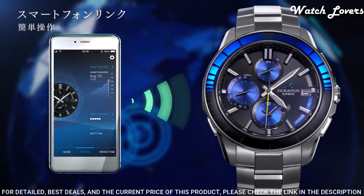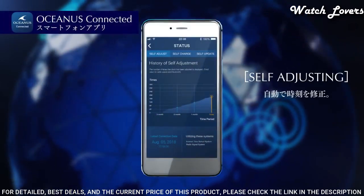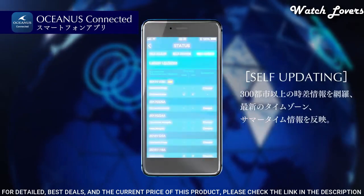The following features are equipped: radio controlled, glowing hands, glowing markers, Bluetooth, dual time, chronograph, power reserve indicator, date, day, perpetual calendar.